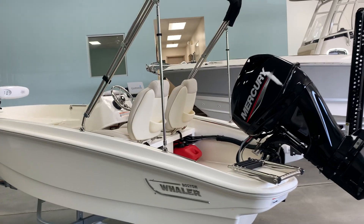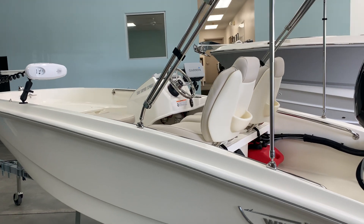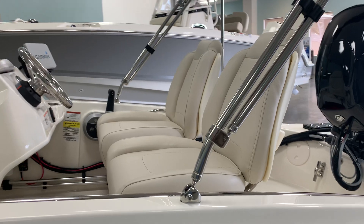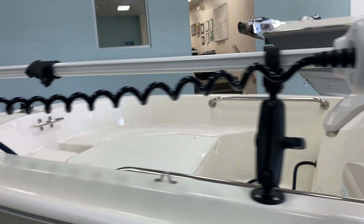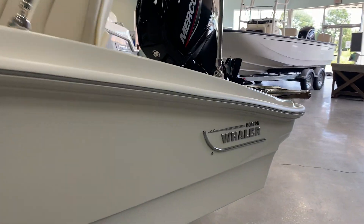Hello, Chet Porter with Marine Max in Savannah. Just want to show you this 2023 13 Super Sport that just came in rigged out for a customer. Got the optional bucket seats, we added a Garmin GPS, Minn Kota trolling motor. This boat is decked out with chrome graphics.